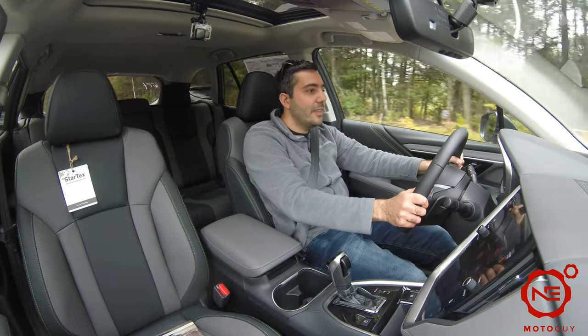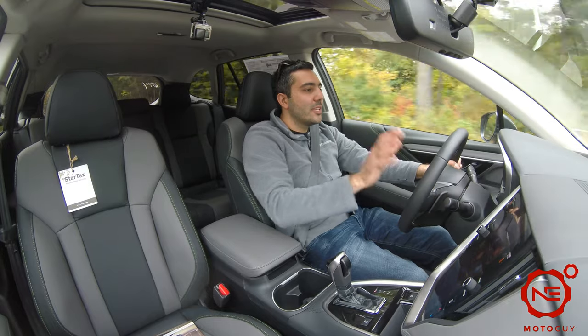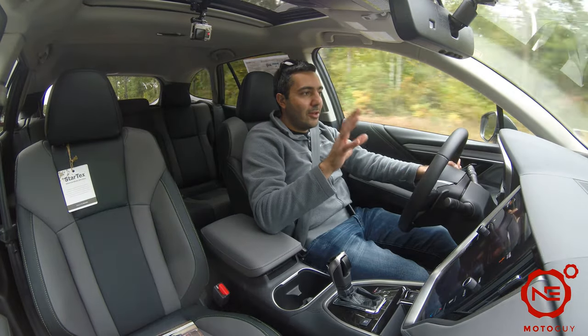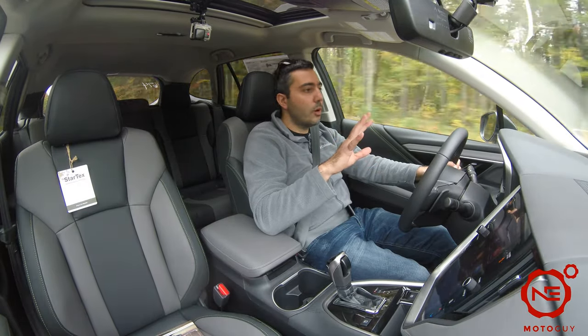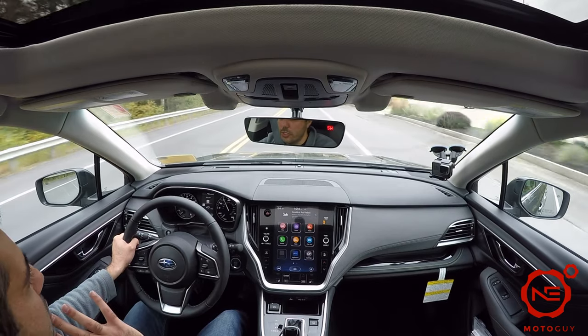Setting off in the Outback XT. The first thing I definitely notice is it feels like I'm driving on clouds — very very comfortable in here. The other thing is it's really quiet. This isn't even the Limited or Touring version which insulates even more, and yet the suspension is absorbing everything very comfortably.